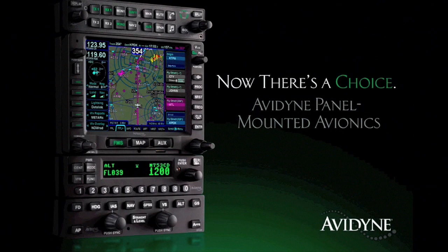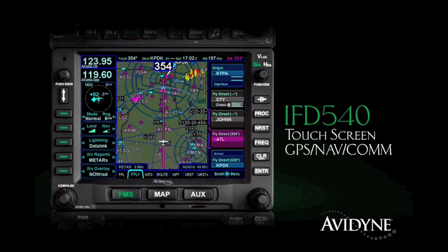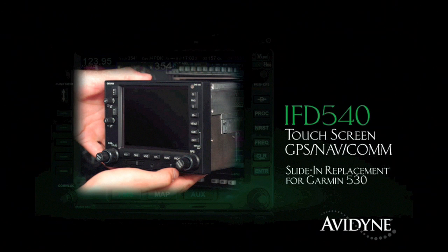Avidyne sets a new standard for simplicity and safety with our all-new panel-mounted avionics stack. The IFD 540 GPS NAVCOM features our award-winning FMS with an intuitive touchscreen user interface. Plus, it's a slide-in replacement for 530 series navigators, which reduces installation costs.